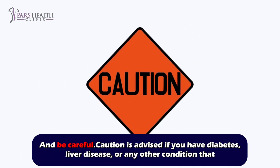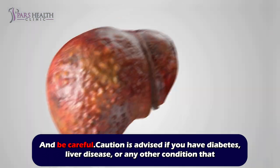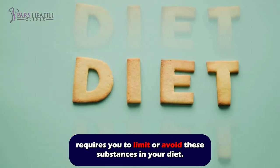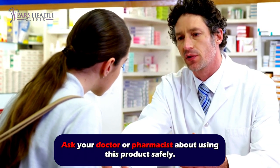Be careful! Caution is advised if you have diabetes, liver disease, or any other condition that requires you to limit or avoid these substances in your diet. Ask your doctor or pharmacist about using this product safely.